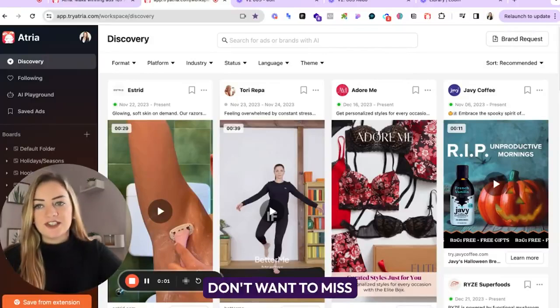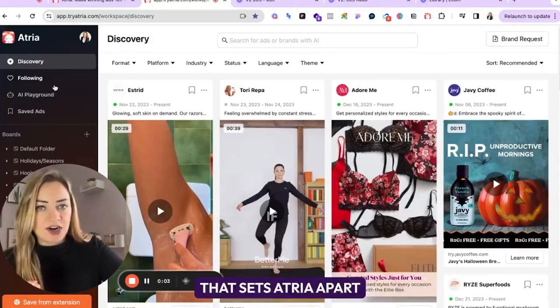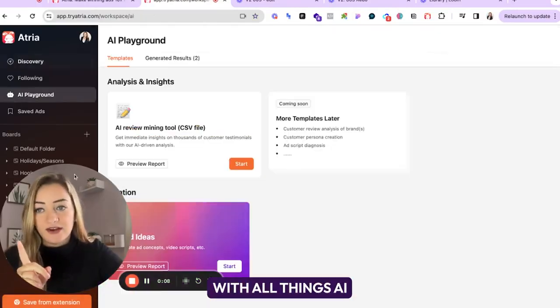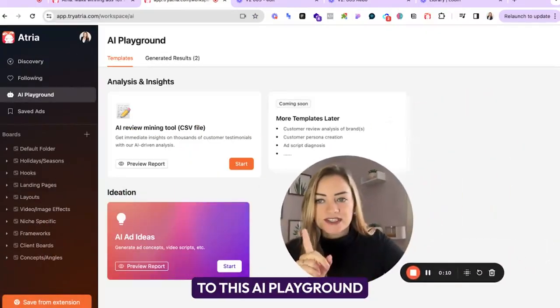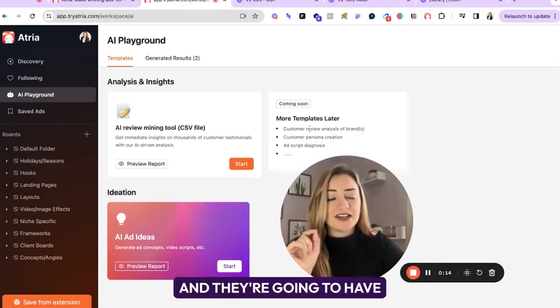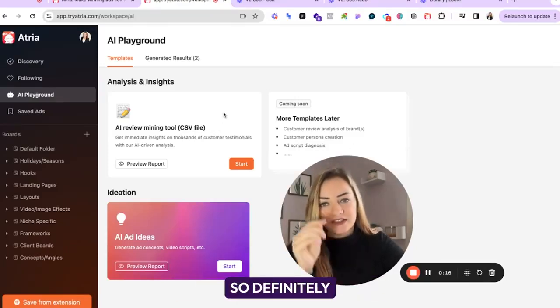Another tool you definitely don't want to miss that sets Atria apart from its competitors is everything that has to do with AI. Their team is on fire with all things AI. So we're going to jump to this AI playground. They have two tools here that are really, really powerful and they're going to have so many more later, so definitely keep checking back in.